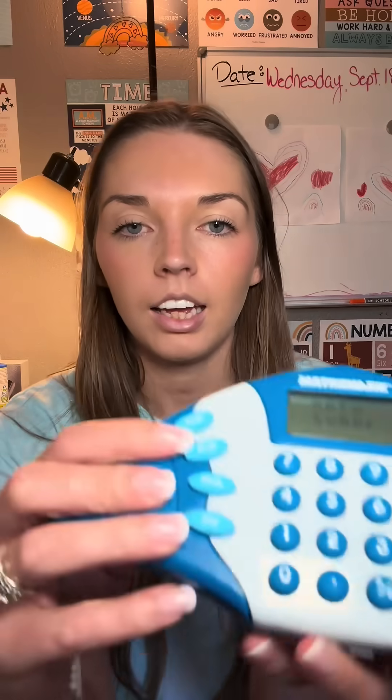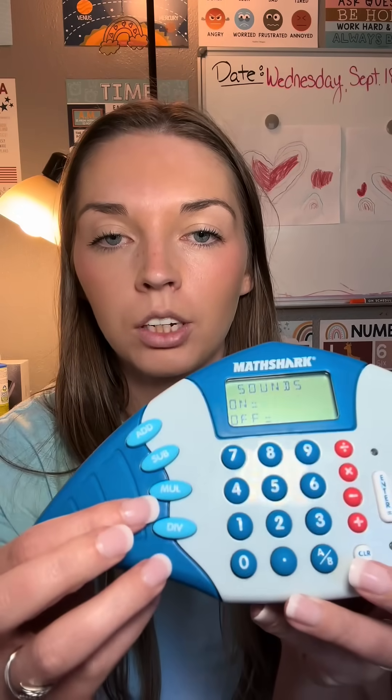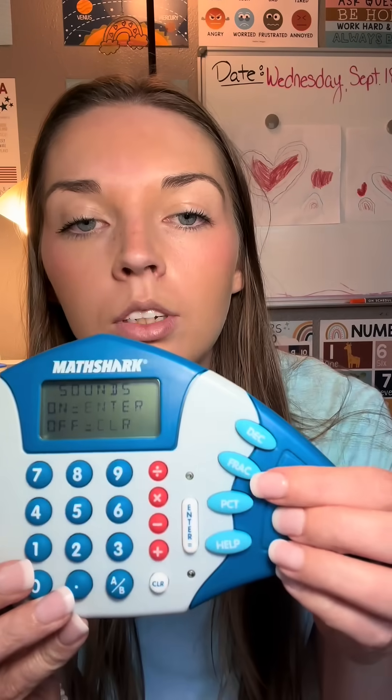It can be a calculator, and you can do the learning option over here, which is what she likes to do. It has addition, subtraction, multiplication, division, decimals, fractions, percentages — everything you need.